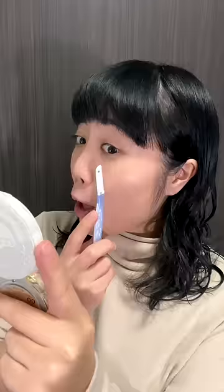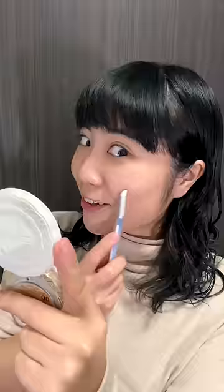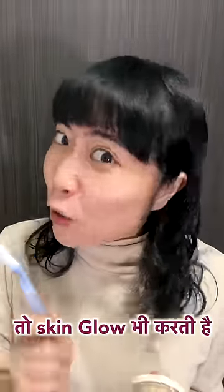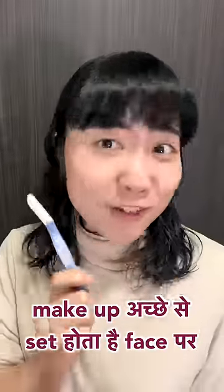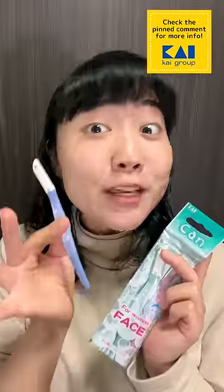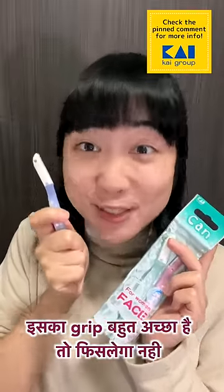Bharat or Japan, I am in makeup! I have to shave a little bit first because my skin is clear from the razor so my skin is glowed, and the most important thing is the makeup sets on the face. I am using Kai India's Kyan Babulu Face Razor because its grip is good so it won't hurt.